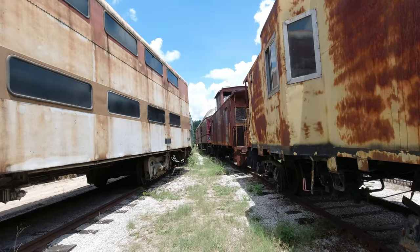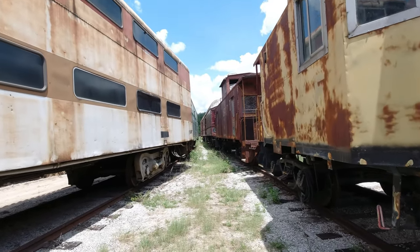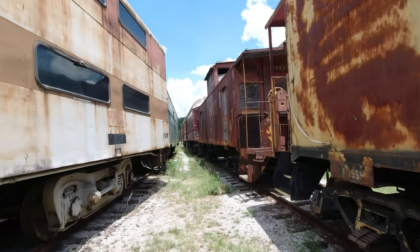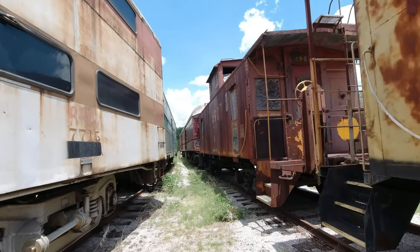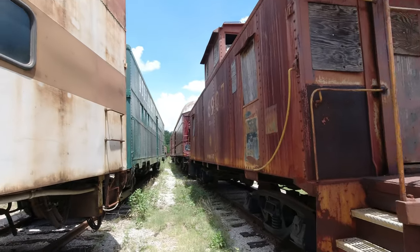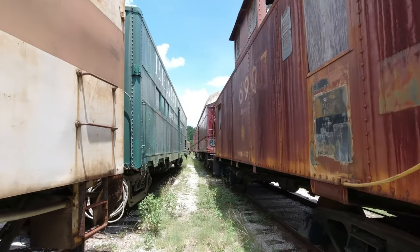As you can see it's really direct midday light. There was a forecast for mostly cloudy and I took a chance, and unfortunately on this day I got mostly sunny. Occasionally a cloud would pass over and I was able to get some soft light for a few shots.